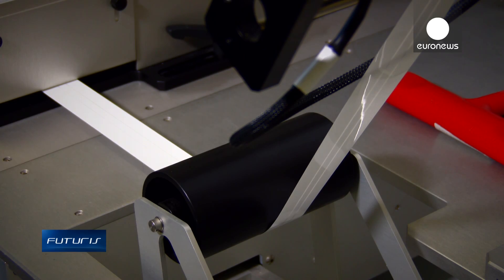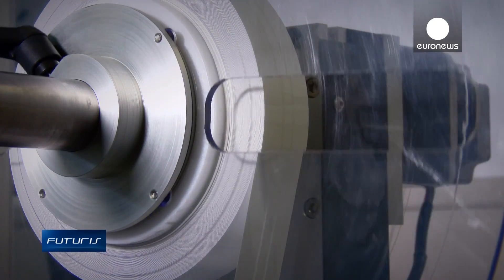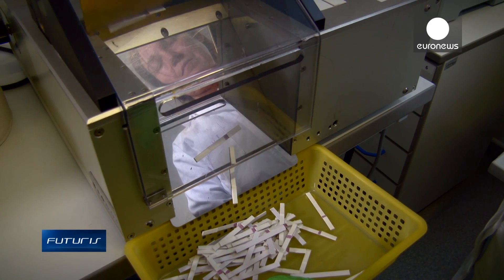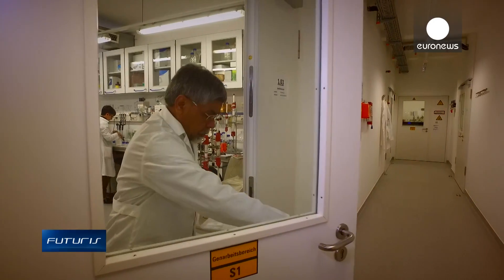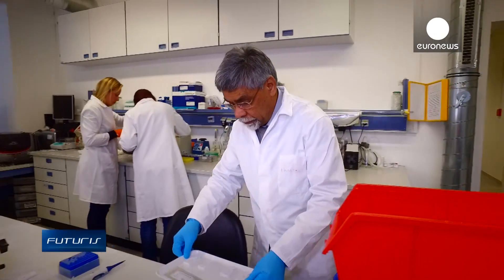This machine applies two thin stripes of chemicals on a roll of synthetic textile specially treated with plasma. These stripes will change colour once in contact with certain antibodies — the main component of innovative rapid tests for tuberculosis and HIV developed by this enterprise.